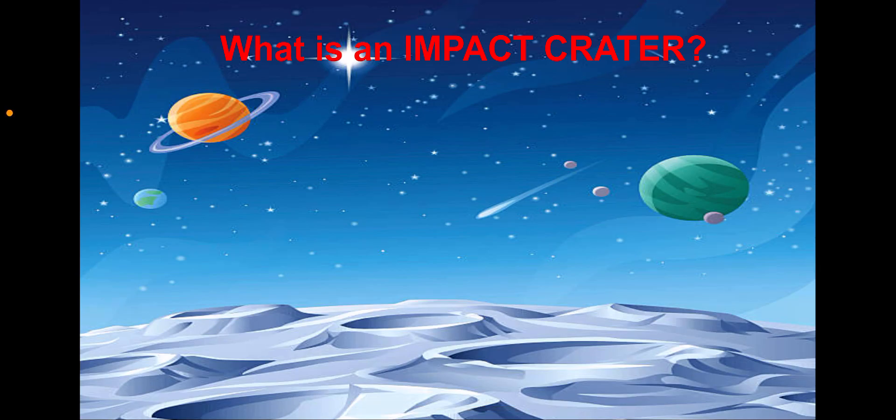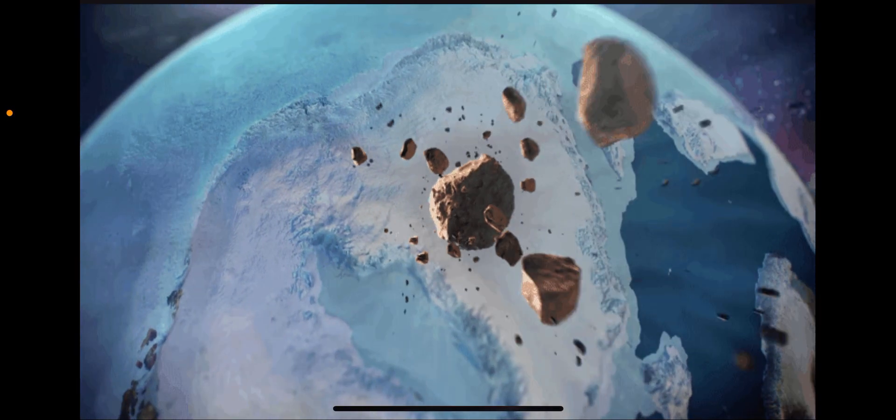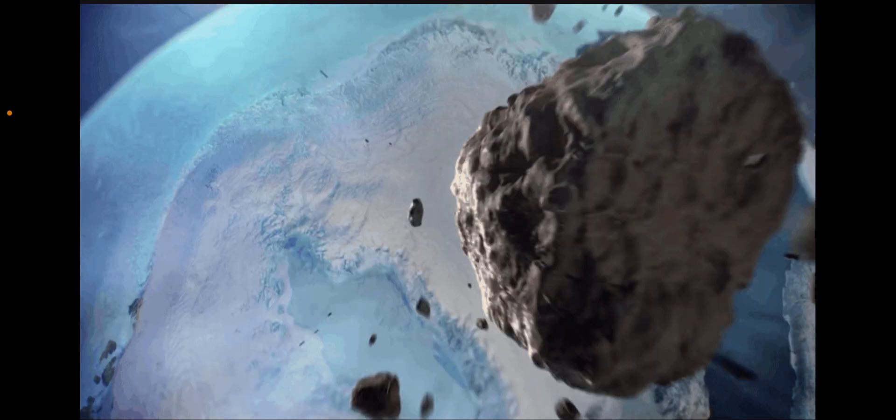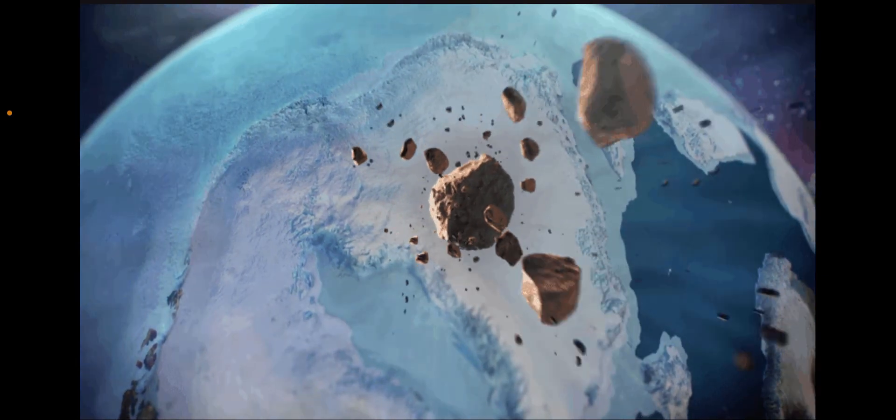What is an impact crater? An impact crater is formed when an object, like an asteroid or meteorite, crashes into the surface of a larger solid object, like a planet or a moon.